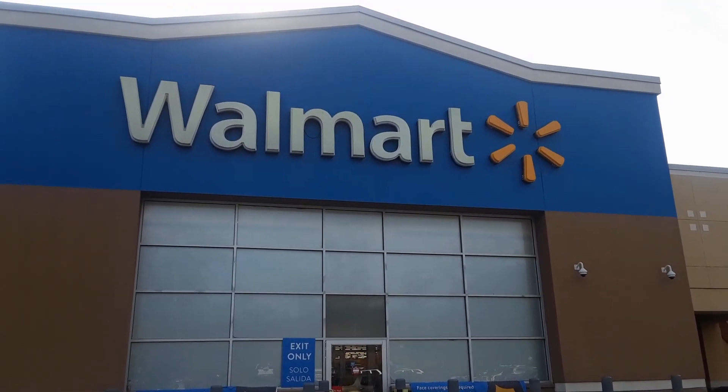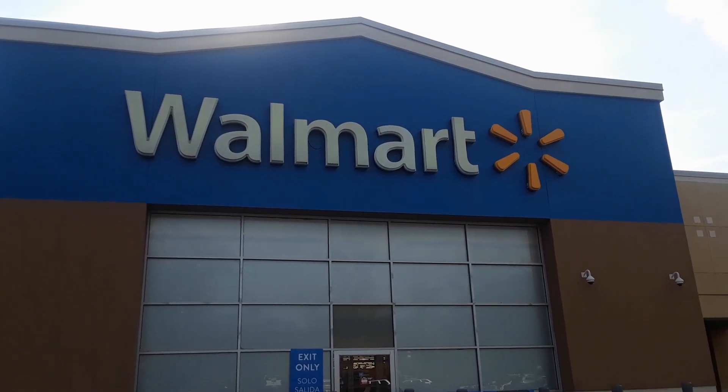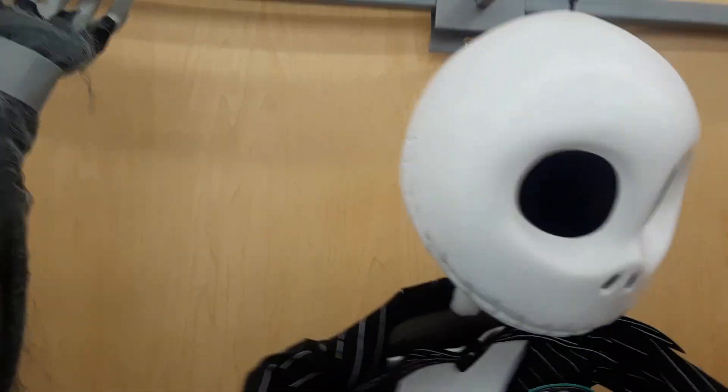Dermot here and we are at our local Walmart in Cedar Knowles, New Jersey. I think they have a pretty good Halloween section, so let's check it out.